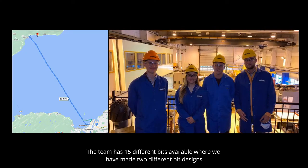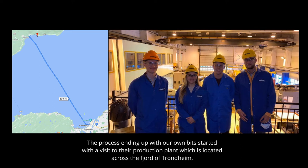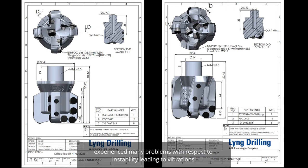The team has 15 different bits available, with two different bit designs produced by Lund Drilling, a Schlumberger company. The process of developing their own bits started with a visit last autumn to their production plant, located across the fjord from Trondheim. When studying recent years' reports from NTNU and other universities, it was observed that the provided DSATS bit experienced many problems with instability leading to vibrations.